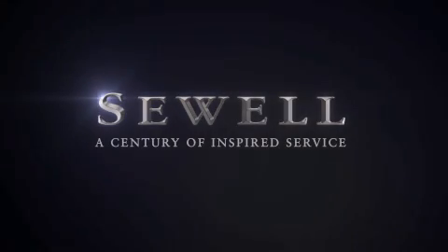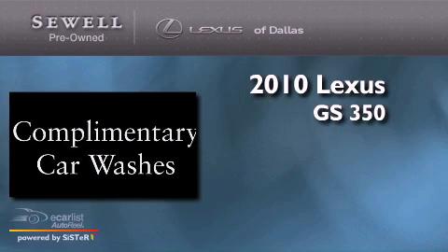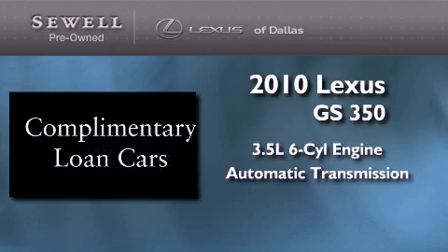Sewell, a century of inspired service. This is a certified pre-owned 2010 Lexus GS350. It has a 3.5 liter 6-cylinder engine and an automatic transmission.